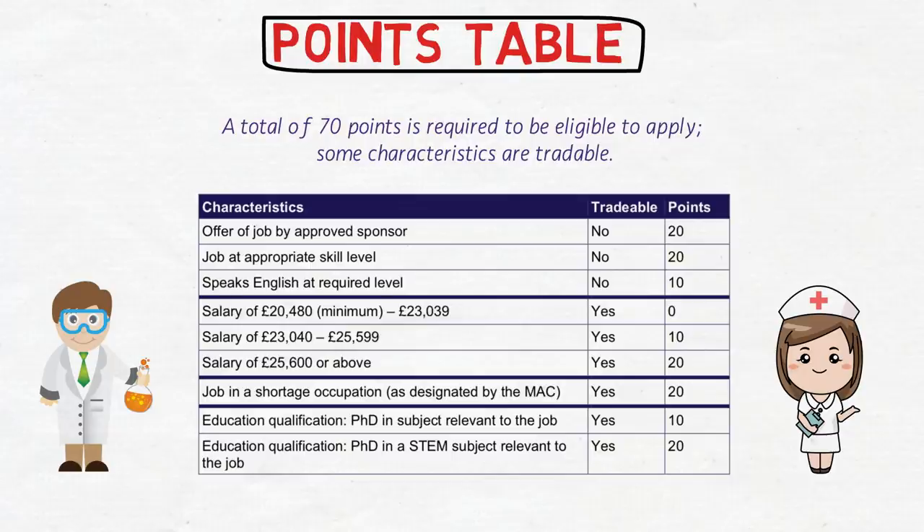For example, a university researcher in a STEM subject wishing to come to the UK on a salary of £21,000 may still be eligible if they have a relevant PhD in a STEM subject. They won't get points for salary, but 20 points for the STEM PhD makes up the required 70 total. Likewise, a nurse wishing to come to the UK on a salary of £22,000 would still be eligible because nursing is a shortage occupation — the 20 points lost due to lower salary are regained through the shortage occupation designation.